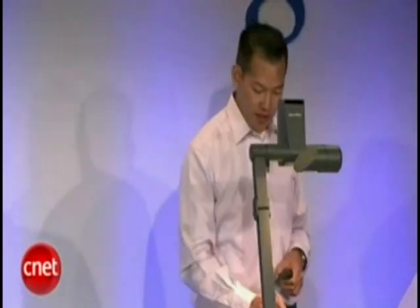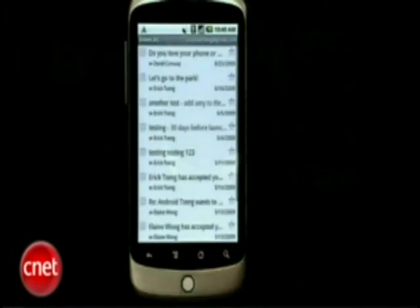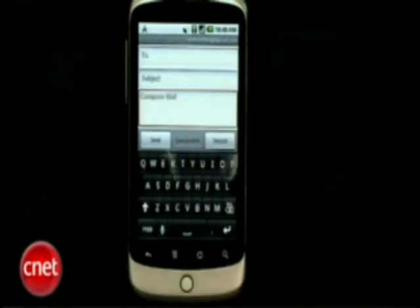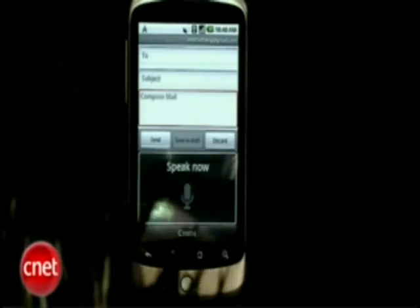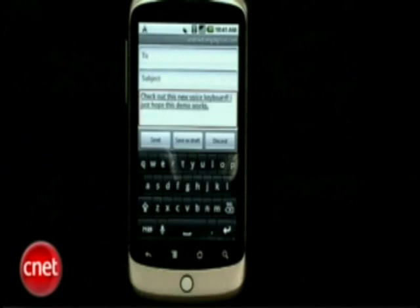So what we've done with Android 2.1 is actually voice-enabled every text field in the device. I'll give you an example of that. I'm going to launch Gmail and compose a new message. Here we go: 'Check out this new voice keyboard! I just hope this demo works, period.' There you go.